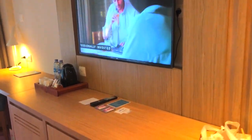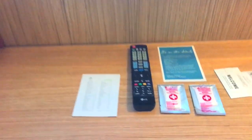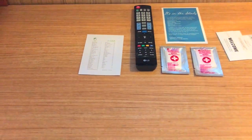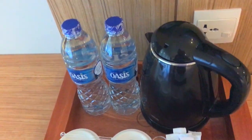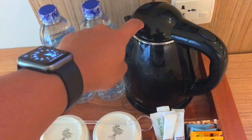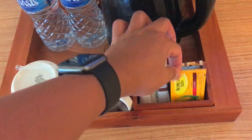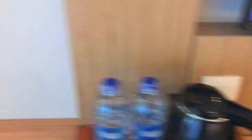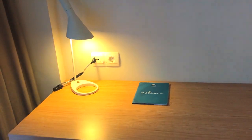Di depan ada TV yang lumayan lebar. Di meja ini ada apa ya - ada antibacterial multi-purpose. Seperti biasa ada mineral water, ada juga termos buat ngangetin air, dan ada beberapa teh, kopi, gula. Di sebelah sini juga ada colokan dan ada lampu buat belajar.